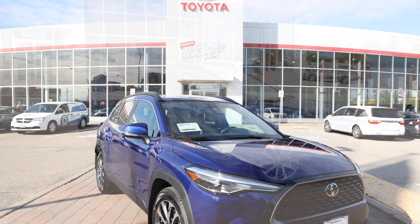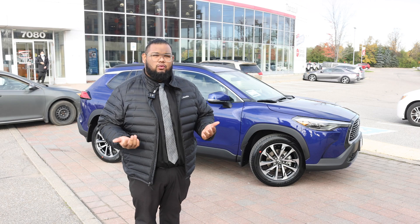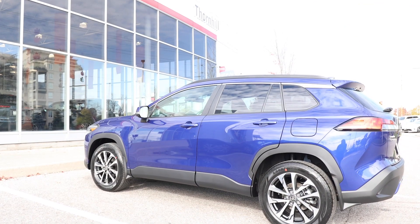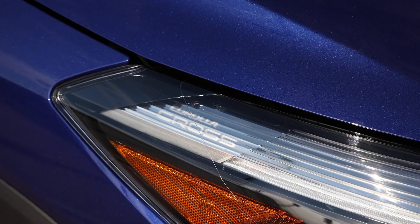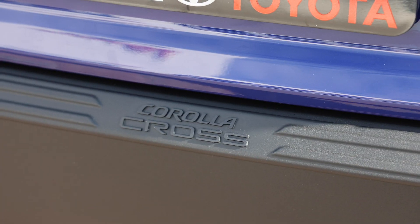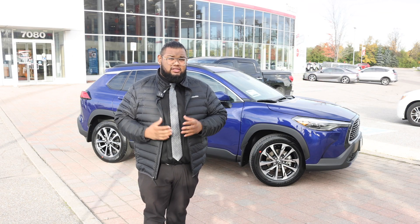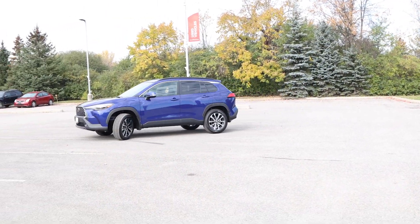Although it doesn't look like it, the Corolla Cross is actually six inches shorter in length than the Corolla and four inches shorter in length than the RAV4. It's also considerably shorter in height than the RAV4, with a 10.5-inch difference. Because it's so small, it is incredibly nimble and has an impressive turning radius.